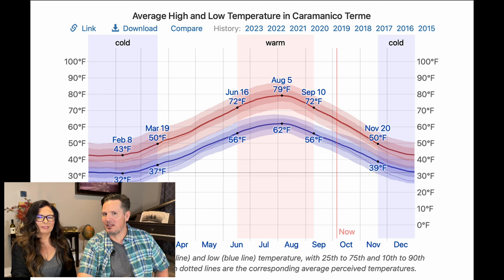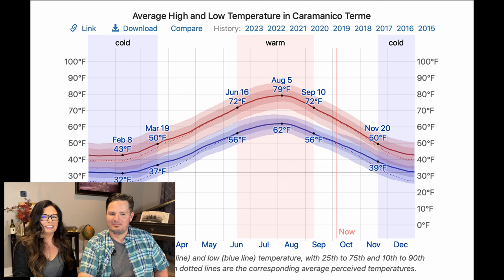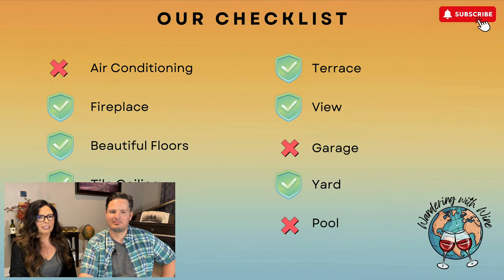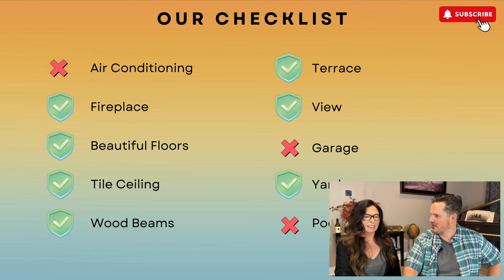As some of you may know, we do not like summers to be too hot. The average high in the hottest summer month is 79 degrees, with lows in the low 60s — that's actually perfect for us. It creeps up towards 90 but the average is 79. Now our checklist: the property does not have air conditioning, probably easy to install. Fireplace — has the wood-burning furnace in the kitchen, and maybe you could reopen the one in the sitting area. Beautiful floors — some, not all. Barrel-vaulted tile ceiling — beautiful. No wood beams. Terrace — yes. Views — oh yeah, views for days.